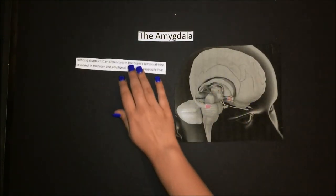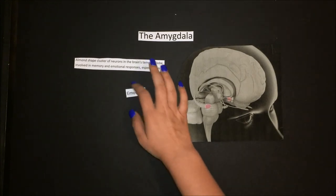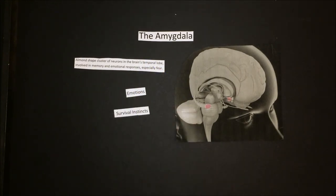Last, we have the amygdala. The amygdala is an almond-shaped cluster of neurons in the brain's temporal lobe involved in memory and emotional responses, especially fear. Its name comes from the Greek word for almond. You actually have two amygdalae. Each amygdala is located close to the hippocampus in the front portion of the temporal lobe, responsible for emotions, survival instincts, and memory.